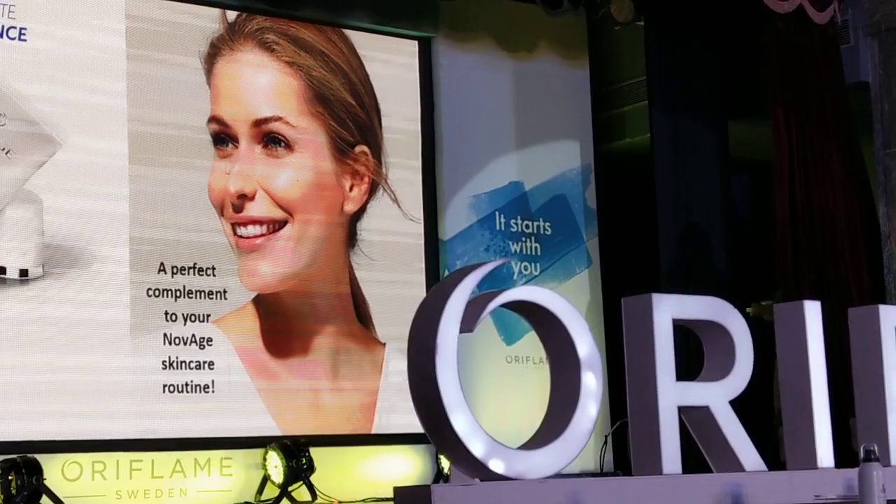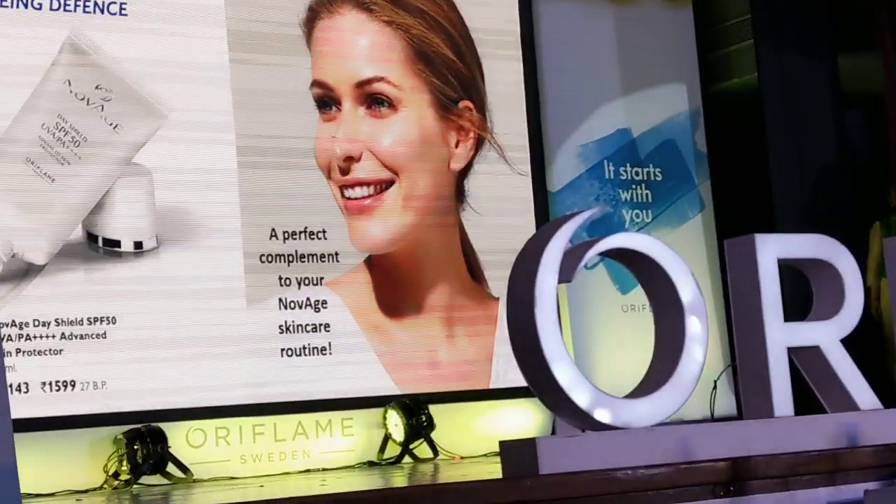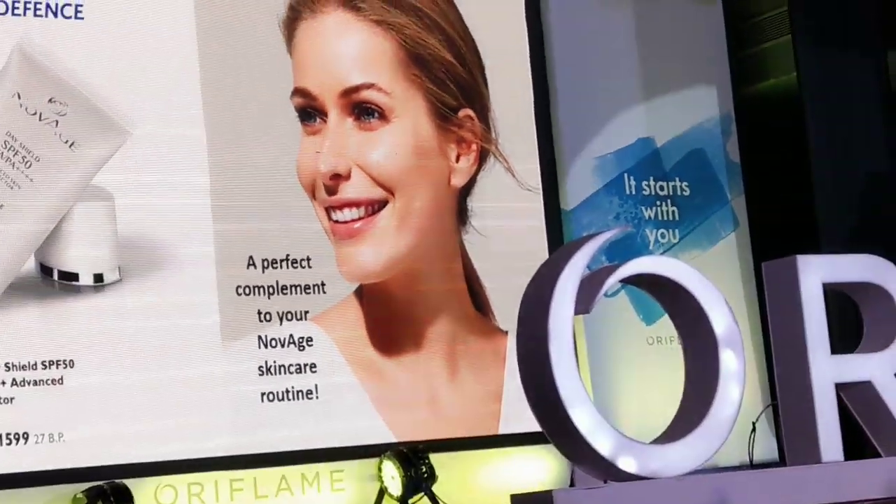Now we also know it is summer and we need additional care for our skin, right, to protect our skin from UV rays. So we have the Day Shield with SPF 50.